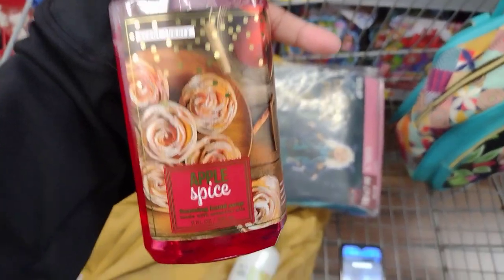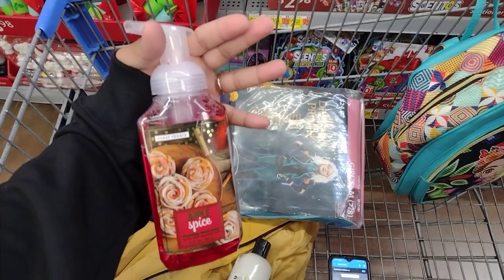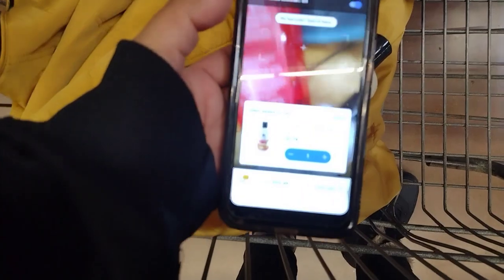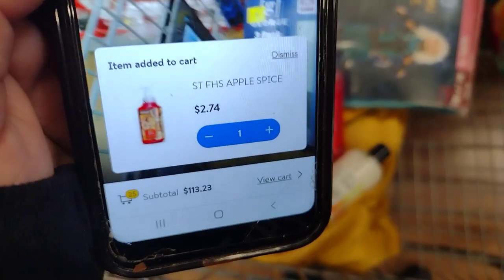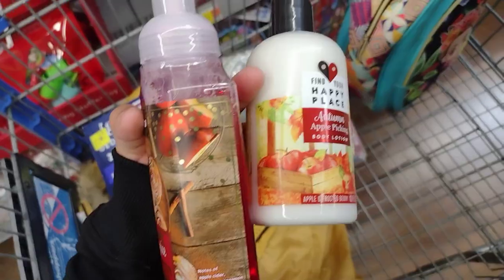I also found this Apple Spice Foaming Hand Soap — these are about $5 to $6 each, and this one's ringing up for $2.74. So anything that's autumn, Thanksgiving, fall, or Halloween is going to be on clearance.